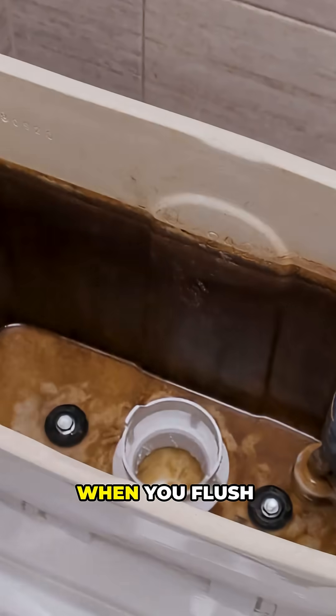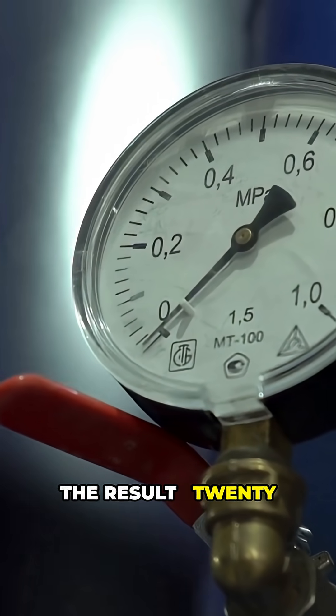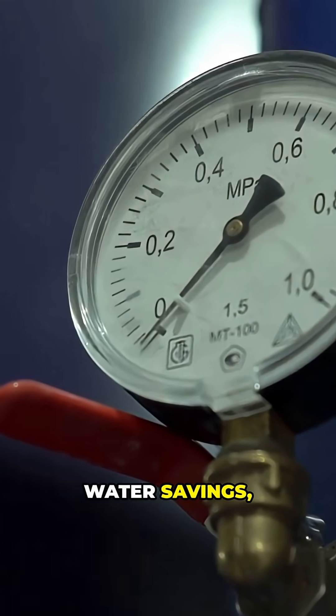A sealed tank traps air as water fills, building intense pressure. When you flush, that compressed air blasts water at high velocity, clearing the bowl with as little as 0.75 gallons. The result: 20 to 60 percent water savings and fewer clogs.